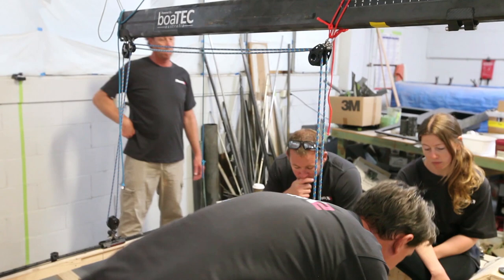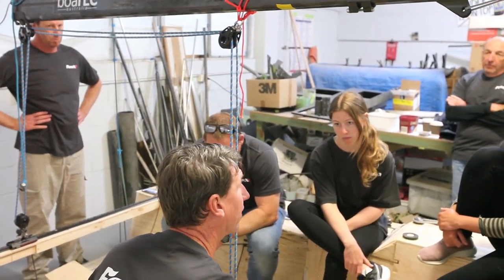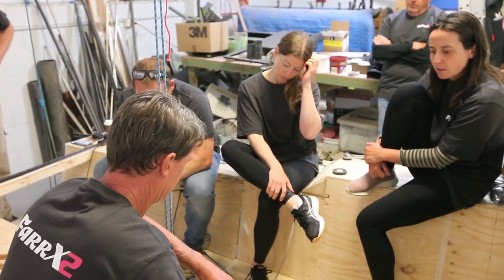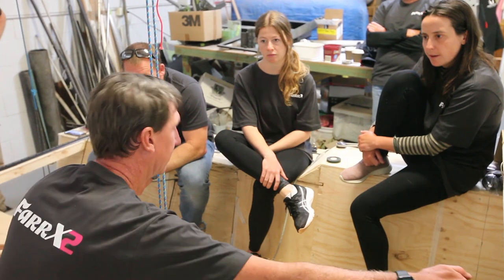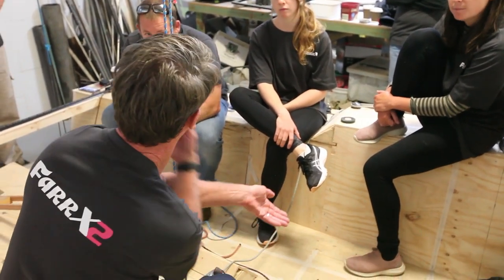So this is normal. It goes down, you're at the foot, and you turn to scoop in. As you're going off, you've got enough force that it wants to go up.